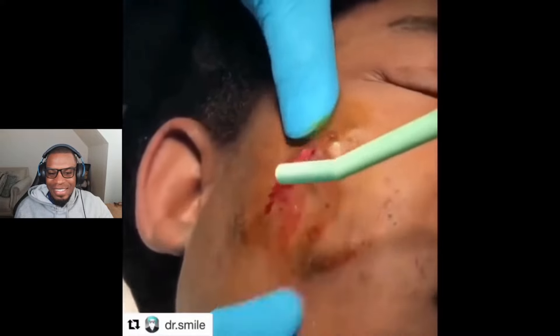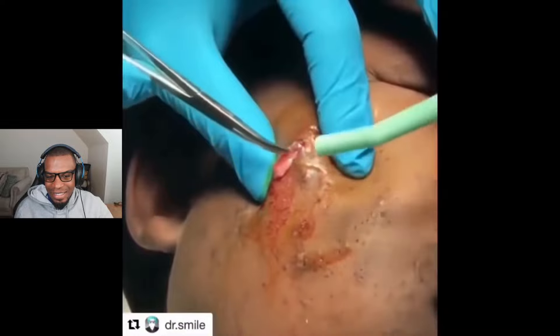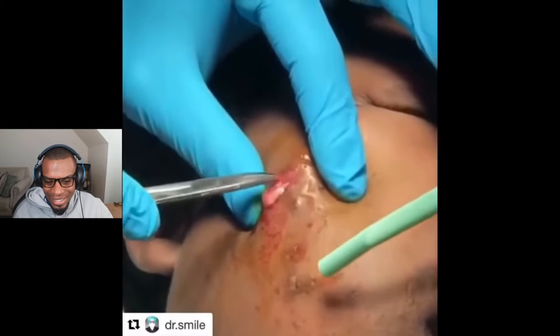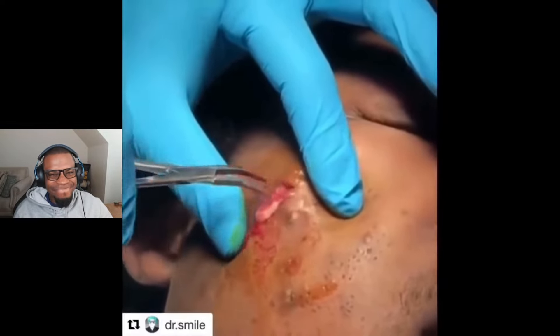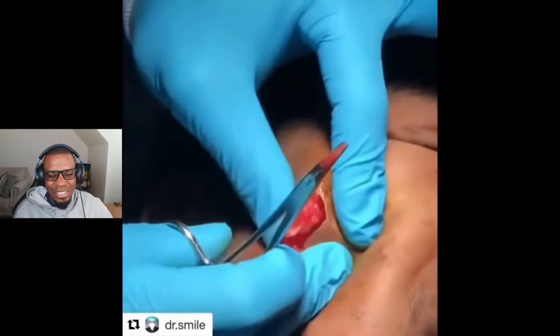We're lancing it — oh, they have the little tool to suck up all the pus and greatness. And isn't that the same tool that you use at the dentist? I'm sorry if you have a dental visit soon.